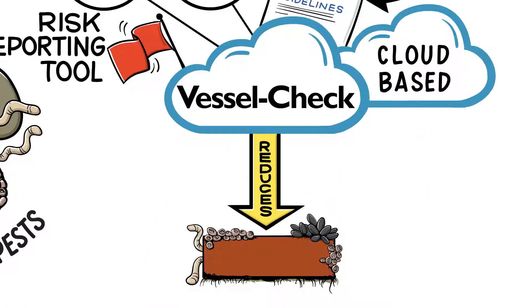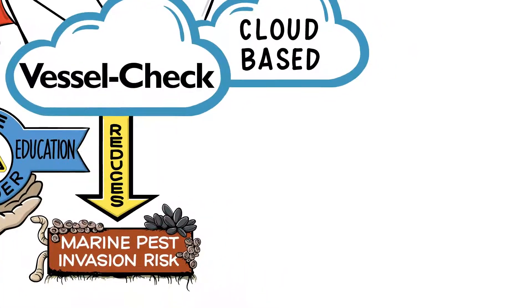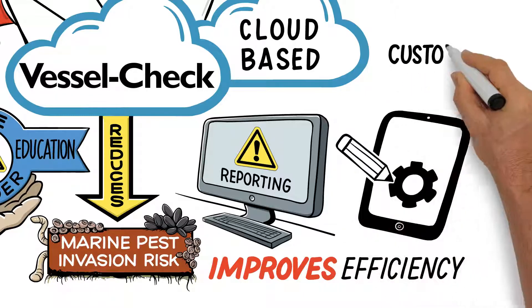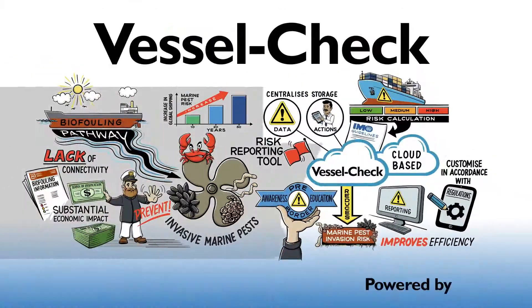VesselCheck reduces the risk of marine pest invasion by raising pre-border awareness and education, improves reporting efficiency for vessels and regulators alike, and allows each authority to customise in accordance with their regulations. VesselCheck powered by DHI.